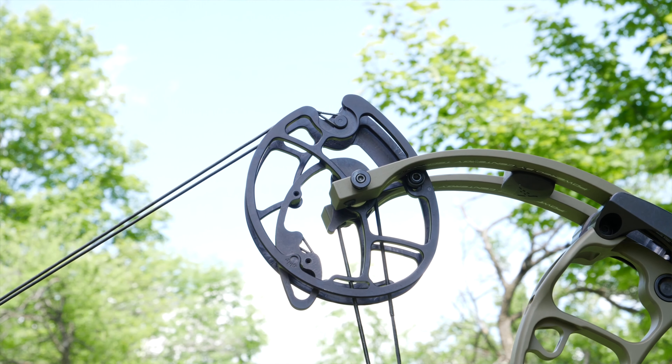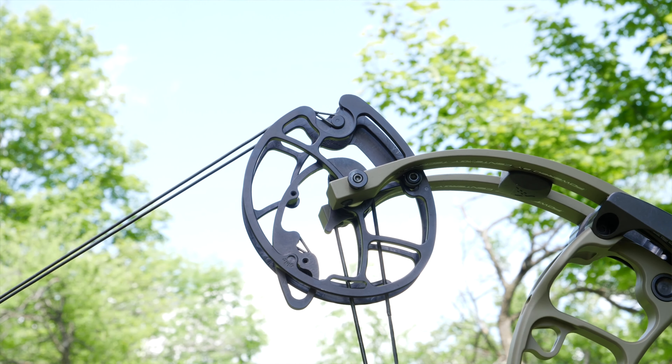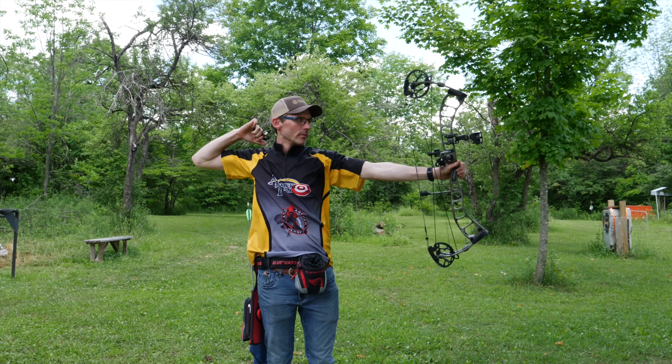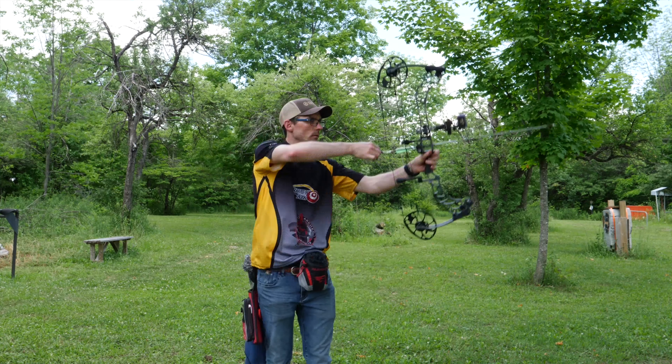The Hoyt Helix Ultra, Matthews Vertix, PSE Evoke 31, and Obsession FXL are right there with the Prime. The Helix Ultra is probably the easiest of the seven bows to draw and might have the softest feeling back wall.